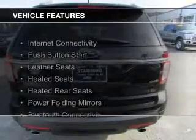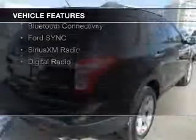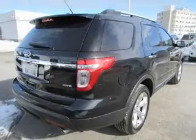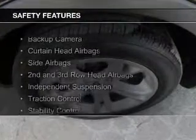The features include internet connectivity, push-button start, leather seats, heated seats, heated rear seats, power folding mirrors, Bluetooth connectivity, Ford Sync voice activation, Sirius XM satellite radio, and digital radio.